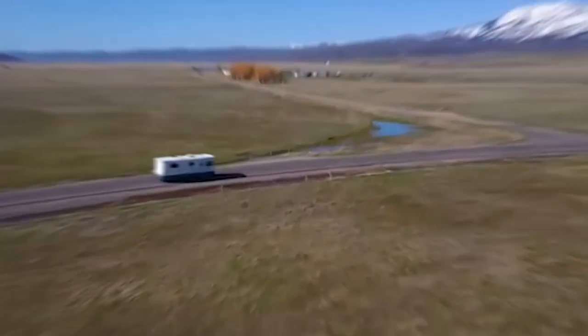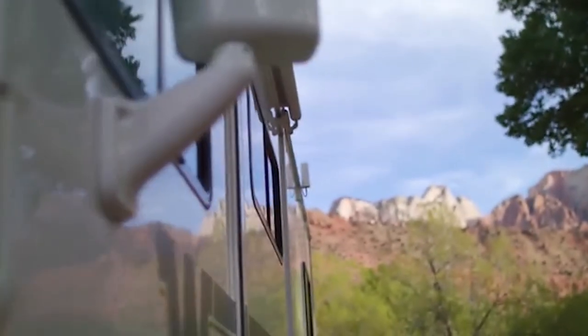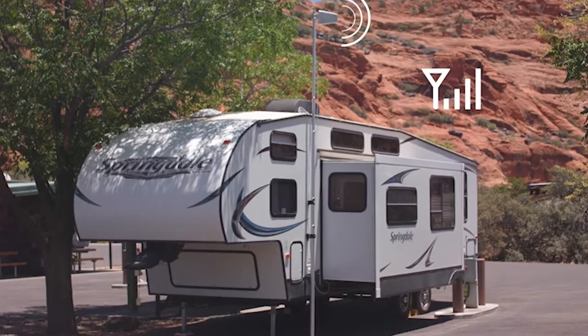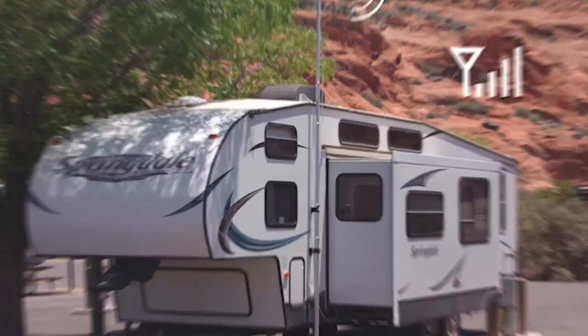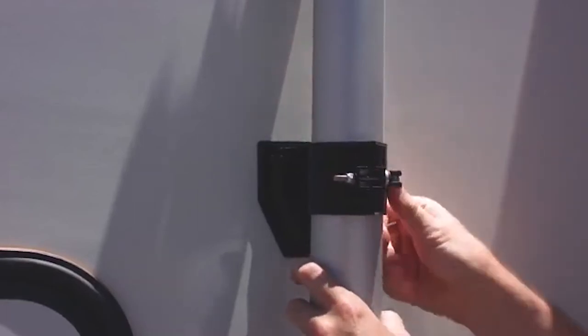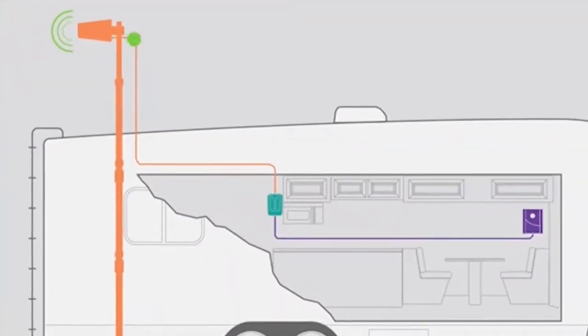Hey guys! With all the convenience an RV provides, a downside to traveling in it is often poor signal strength on your cell phones. Fortunately, we have a solution to the problem in the form of a cell phone booster. A cell phone booster is a must-have if you are a frequent traveler — it increases your phone's signal as well as that of other cellular-connected devices.